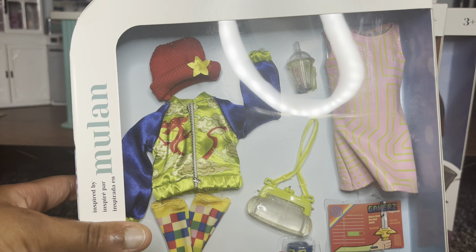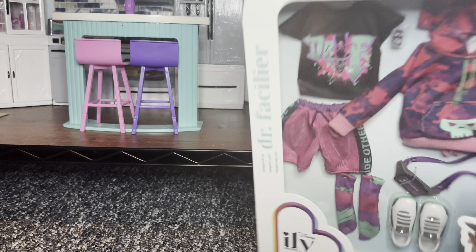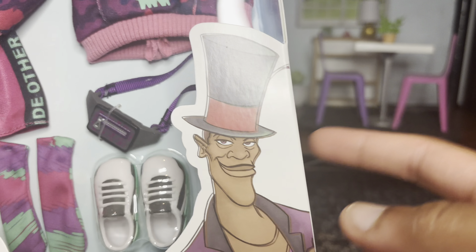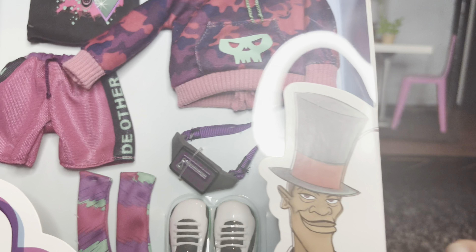Next we have this Mulan one, which is super cute — I got this off the Target website for $16, which I think is the regular retail price of most of these fashion packs. Next we have the Ariel one, which I'm a little less excited about, but I do really like this shirt and cannot wait to make outfits with it.